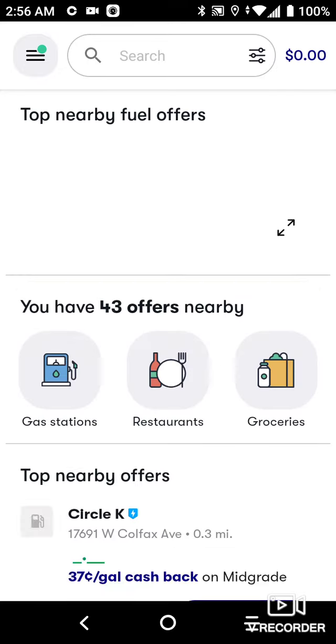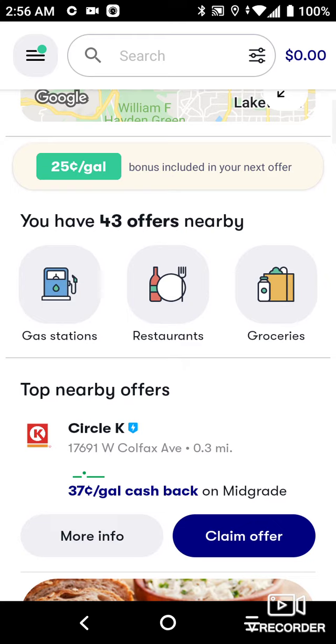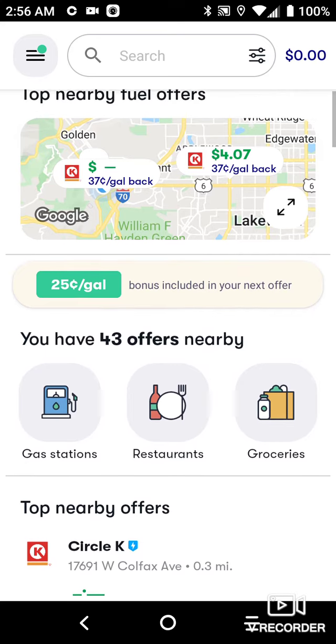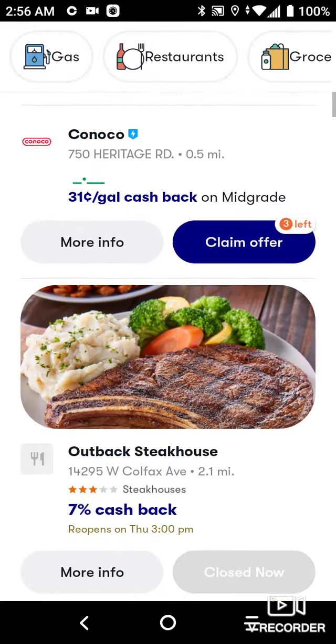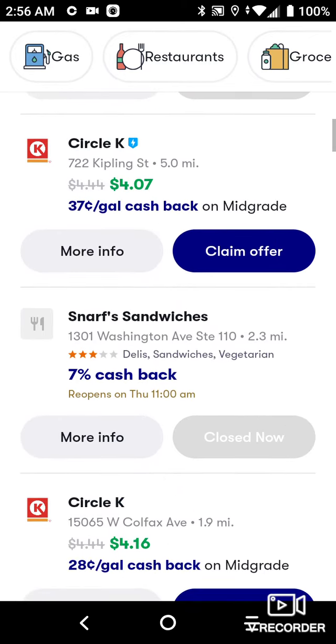You can actually claim cash back on groceries, restaurants, and gas stations. It shows you how much cents you'll get back at every gas station — like just say the one out here, you can get 37 cents back on $4.07 gas. There's also Circle K and all different things you can get back.